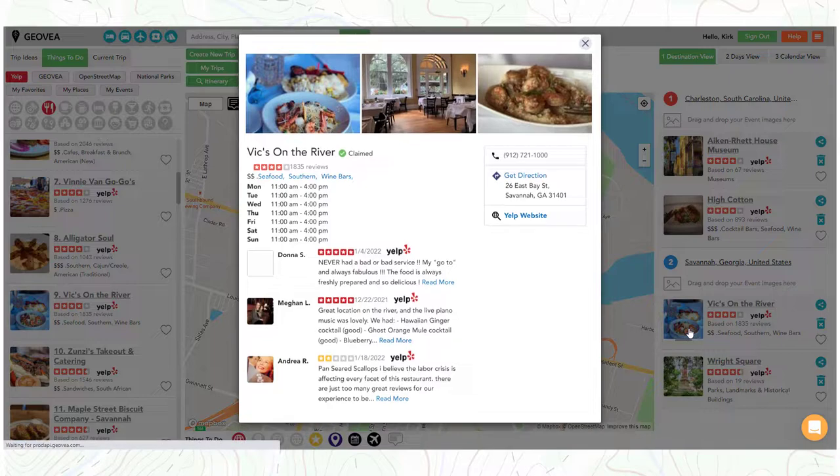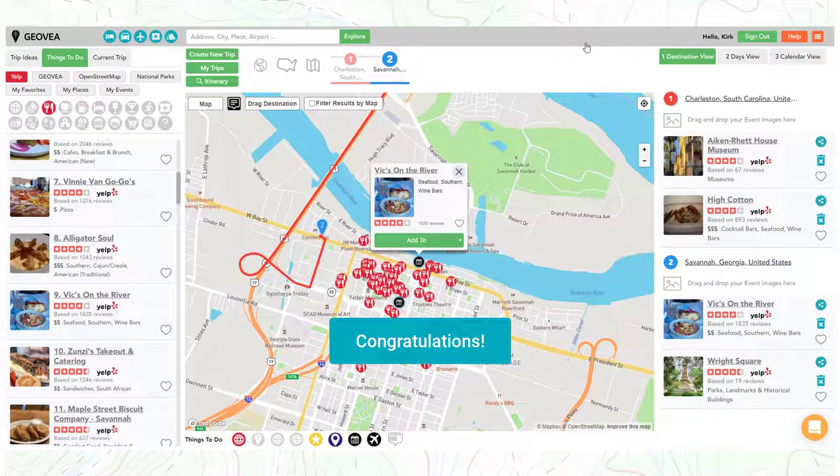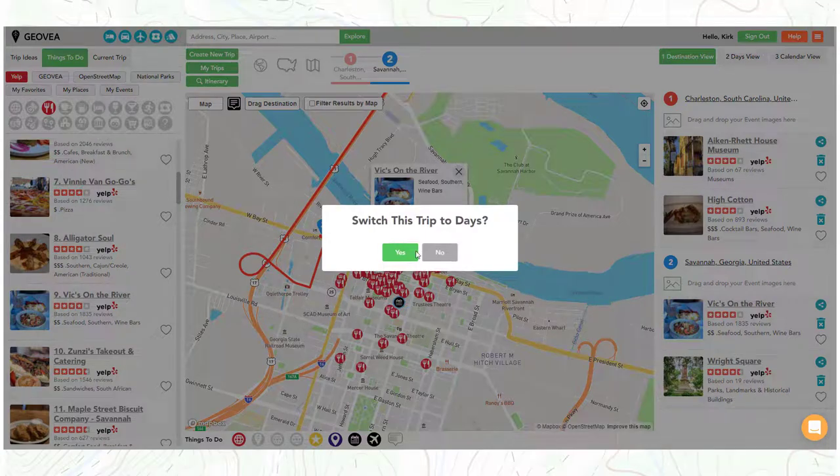Select any place image for additional details. Congratulations! At this point your trip is complete and you can bring it up on your smartphone and easily navigate to your selected events. You also have the option to convert your trip to either a days or calendar view if that is helpful for planning reasons. Let's convert our trip to the more flexible days view.